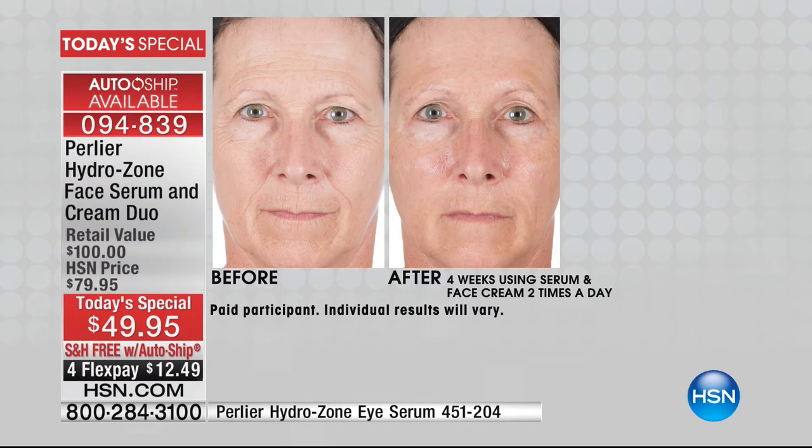The models changed nothing else about their skin regimen — they simply augmented it with Hydrozone. I don't care how much you love your other creams or serums — those products cannot deliver the benefits you're counting on if they're trying to counteract dryness first. Just add Hydrozone to your regimen. Over 2,300 sold, and over 80% are on auto ship. If you want that auto ship, do it now.